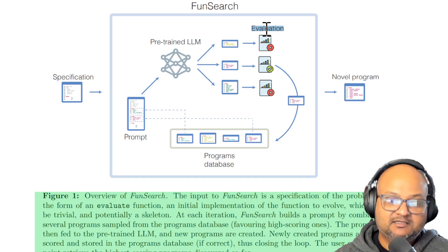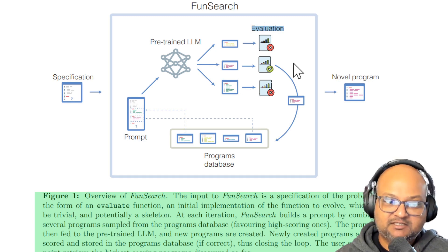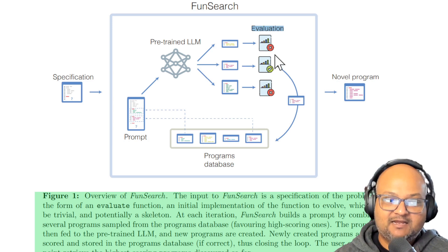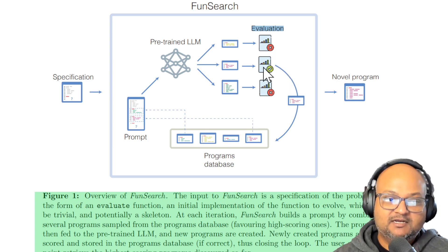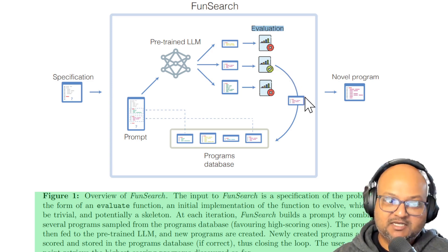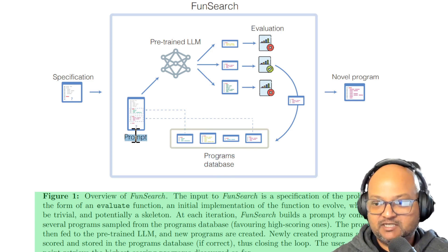And then — and this is the critical part — they have an evaluator, which runs those solutions and evaluates them both for correctness and optimality. It eliminates the ones that didn't work or that were incorrect and finds the most optimal or the most efficient proposals among that solution set. These good candidates are then stored in a program database and are fed into the prompt for subsequent runs of the cycle.